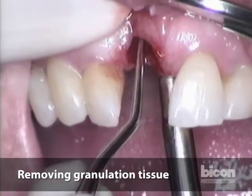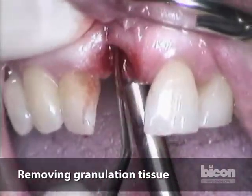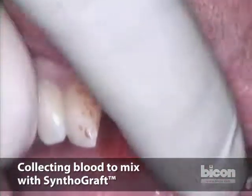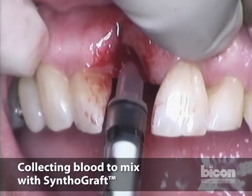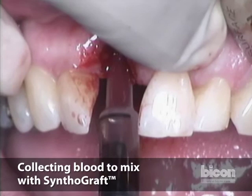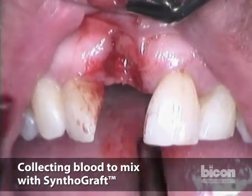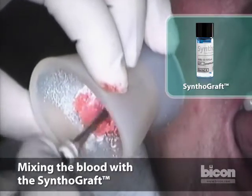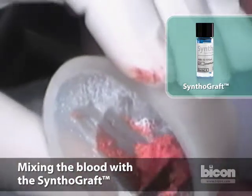We feel bone, but we want to make sure we get all the granulation tissue. There is a significant amount of granulation tissue. The patient has been pre-medicated with amoxicillin one full gram. We will now collect some blood. You have the option of collecting it from a venipuncture in the dorsum of the hand or from the antecubital fossa. Since we did not use epinephrine, there is an abundant supply. The Synthograph should only be moistened with blood and mixed thoroughly to break the surface tension of the micro and nano porosities.